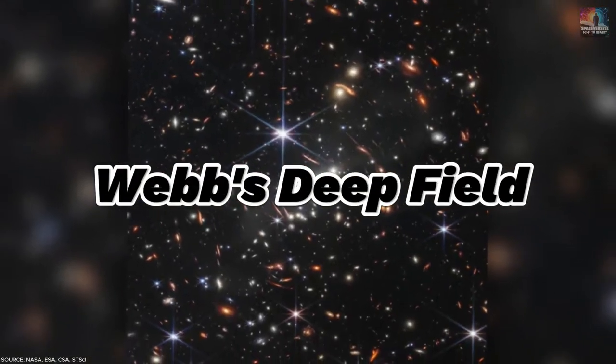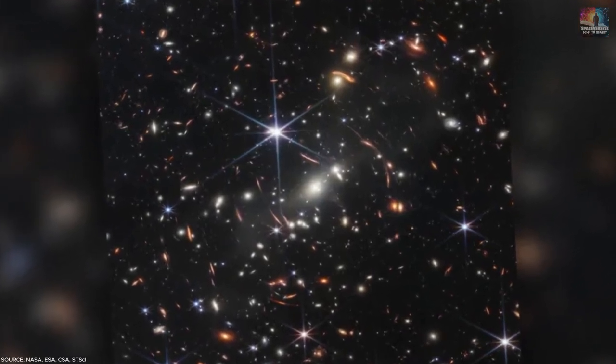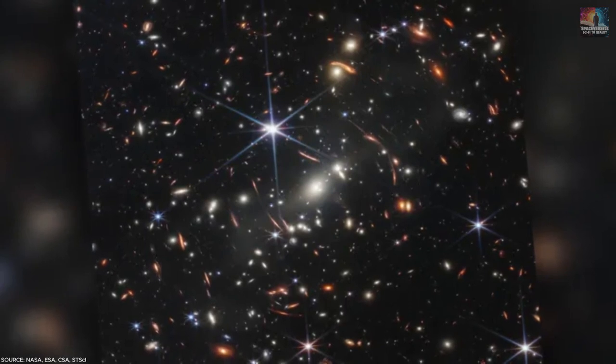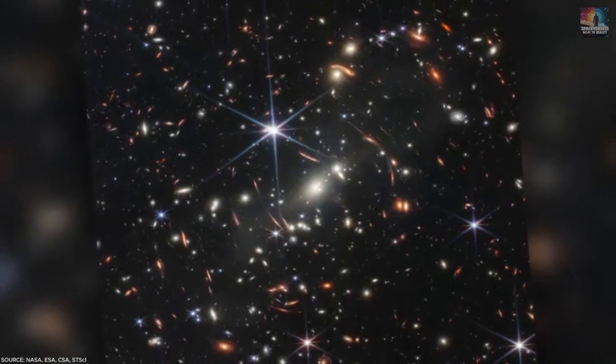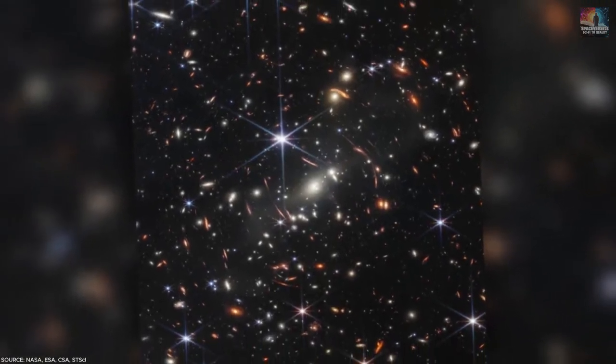Number 5: Webb's Deep Field. The first image captured by JWST is the most detailed and far-reaching view of the universe yet. In the heart of this stunning image, a cluster of galaxies shines brightly, illuminating stars over 13 billion light-years away. Meanwhile in the background, thousands of younger galaxies whirl through space.